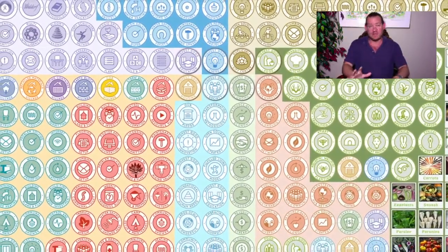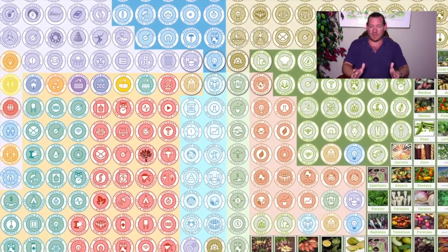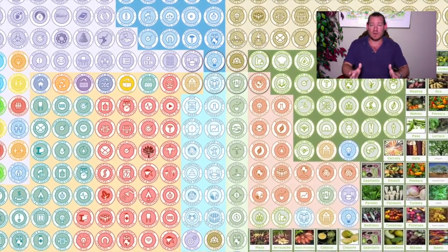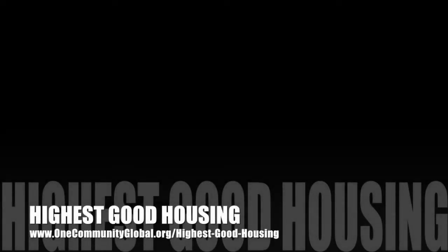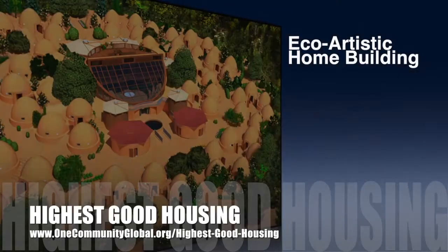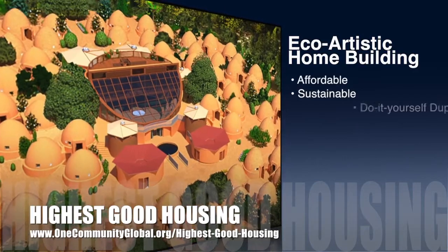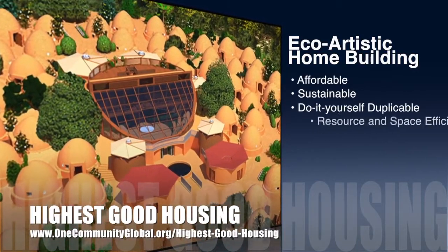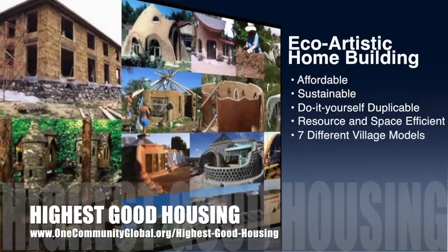Now let's jump into one week of our all-volunteer non-profit team's progress and accomplishments working towards this goal. One Community's approach to highest good housing is eco-artistic home building that is affordable, sustainable, do-it-yourself, duplicable, resource and space efficient, and consists of seven different sustainably constructed village models.